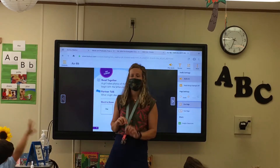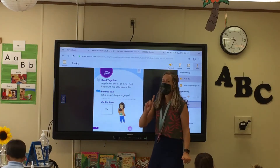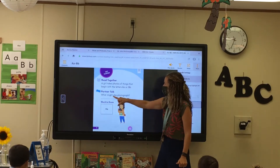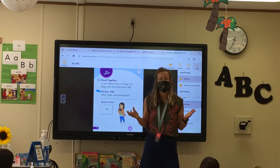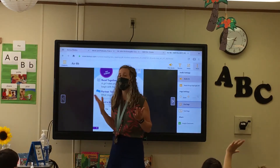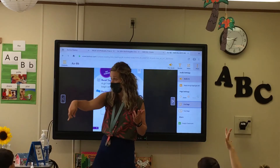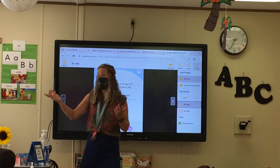And letter B makes the sound buh, buh, buh. Awesome. So what might she photograph? What is something that she might photograph that begins with the letter A? What is something we might see? Raise your hand so I can call on you, but make sure you say it in your seat. Victoria? Apples. Maybe some apples.